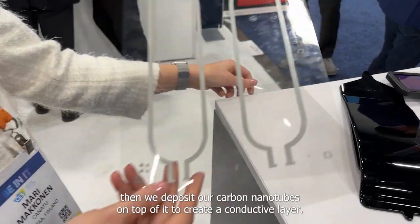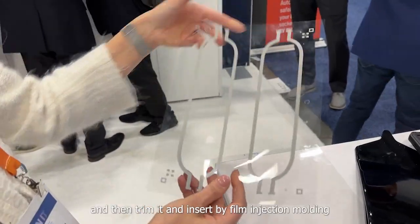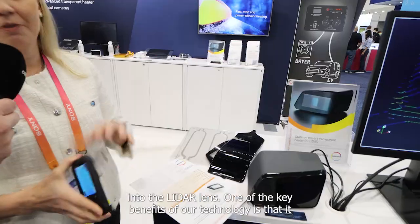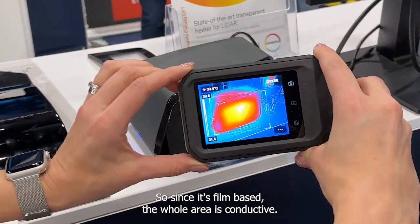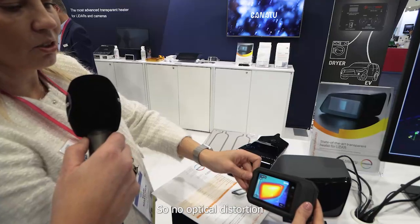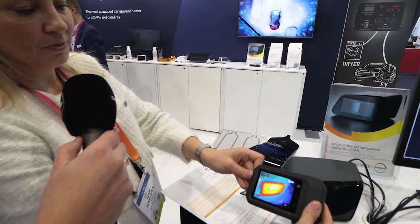We take a polycarbonate substrate from Covestro, then we deposit carbon nanotubes on top of it to create a conductive layer. After that we print the bus bars on it, trim it, and then insert it by film insert molding into the LiDAR lens. One of the key benefits of our technology is that it provides really even heating throughout the conductive area. Since it's film-based, the whole area is conductive — there are no wires at all. It's also highly transparent, so there's no optical distortion and no visual wires in front of the LiDAR beam.